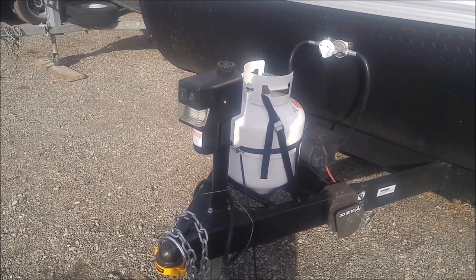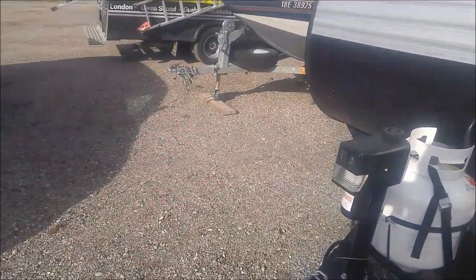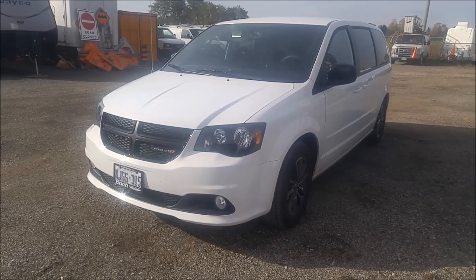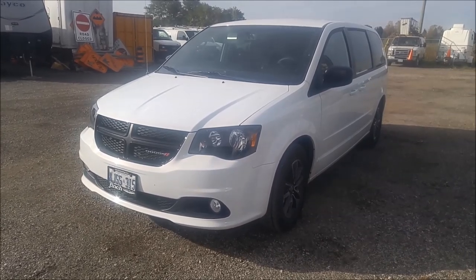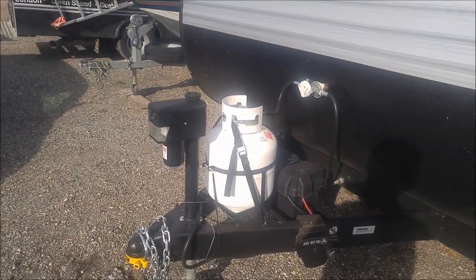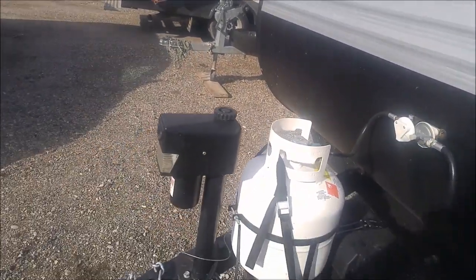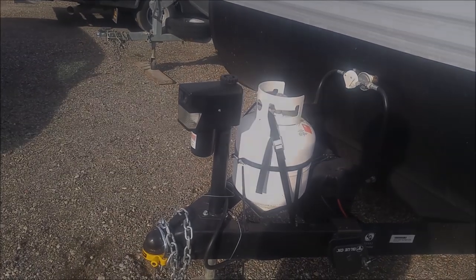It does have a light as well, which is nice. The one problem we have is that when we hook it up to our van — a brand new 2017 Grand Caravan we bought about a month before the trailer — once the van and the trailer are hooked up, you can't open the tailgate because this large housing gets in the way. So that's a little bit different.